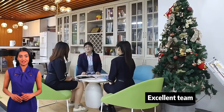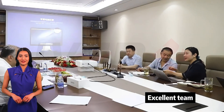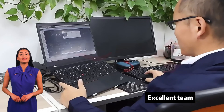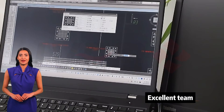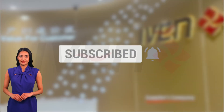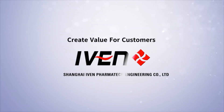Thank you for watching. IVEN is committed to providing the pharmaceutical industry with state-of-the-art equipment and the most complete solutions to help you improve your pharmaceutical and medical manufacturing capabilities. If you want to learn more, please follow us and see you next time. Create value for customers.